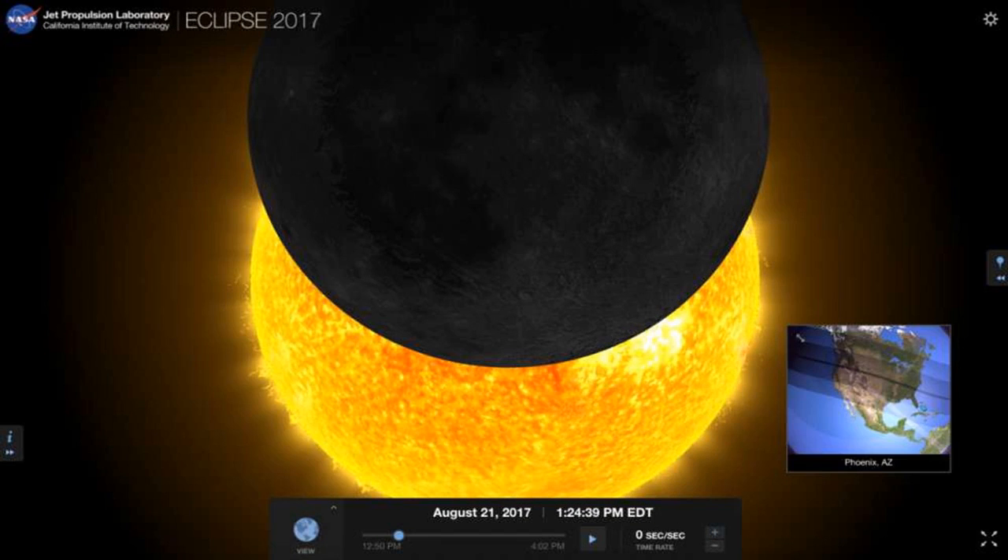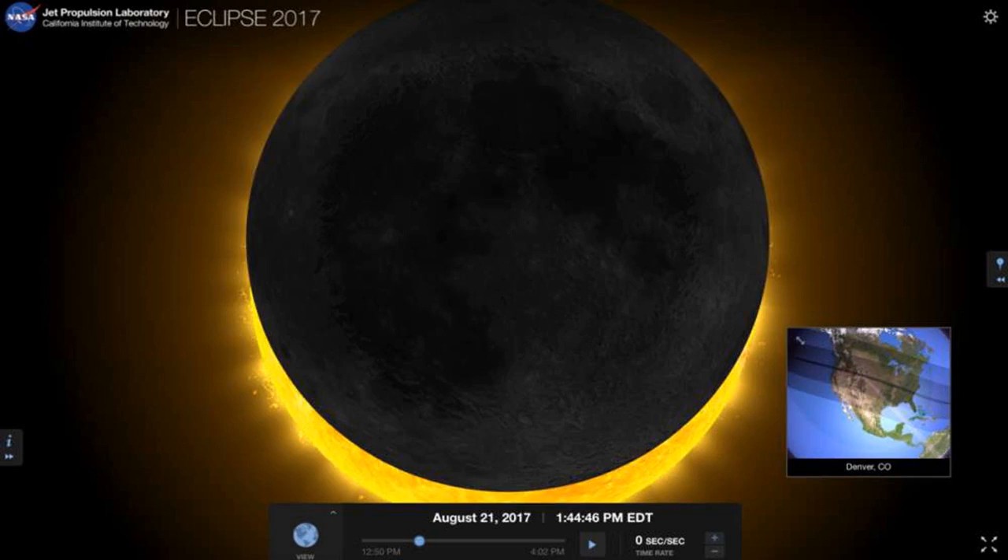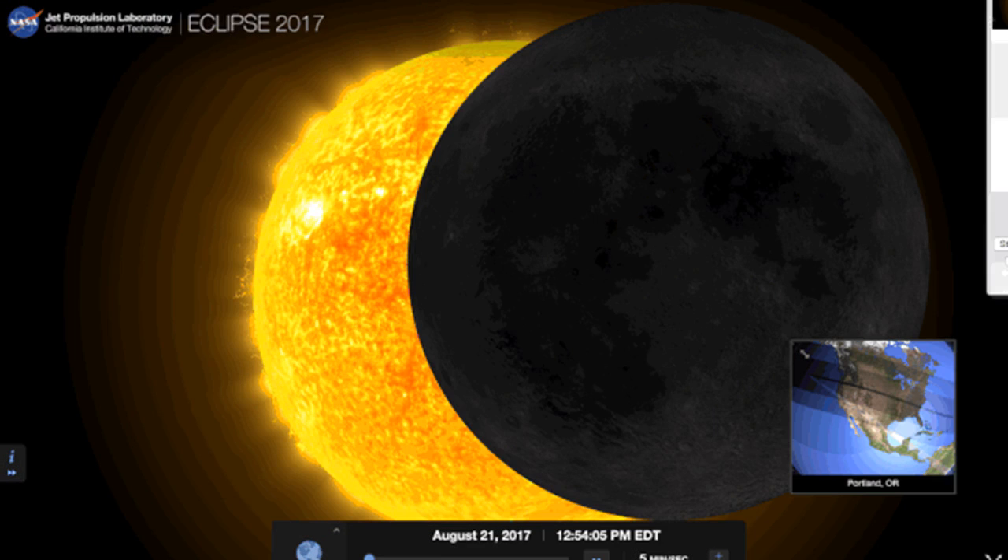Here's what the eclipse will look like in some of the major cities across the U.S. San Francisco will get this view of the eclipse at about 10:11 a.m. PT. Those in Los Angeles will get to see a partial eclipse at 10:18 a.m. PT. Phoenix will get to see a partial eclipse at about 11:24 a.m. MT.